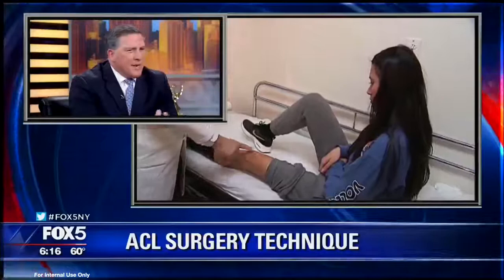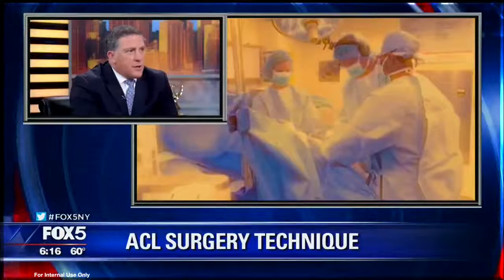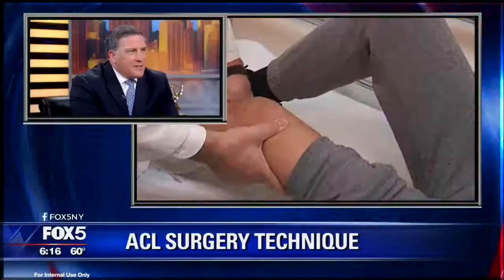So they moved towards reconstruction where they take the old ligament out and replace it with a graft. And that's the modern-day thing. We've been trying to perfect that for 30 years. But the big problem was they looked at the glass as half empty. Nobody ever asked what was it about those people who did well.